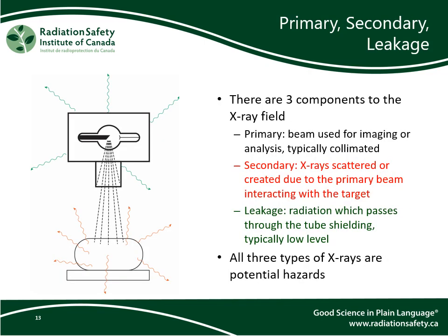Keeping all of this in mind, a typical x-ray machine will have three components to the x-ray field. There is a primary beam, shown as a dashed line in black, produced by the x-ray tube that comes out of the opening in the collimator. There is also secondary radiation, shown in red, made up of x-rays that are scattered or created due to the primary beam interacting with the target or shielding. Then there is leakage radiation, shown in green, which is x-rays produced by the x-ray tube that made its way through the lead enclosure and collimator — typically low-level. All three types of x-rays are potential health hazards.